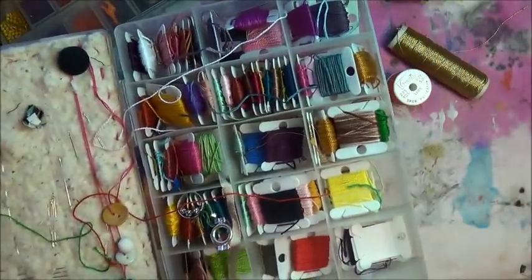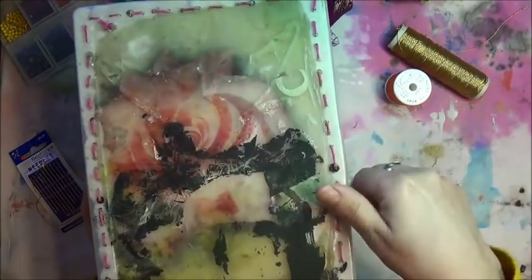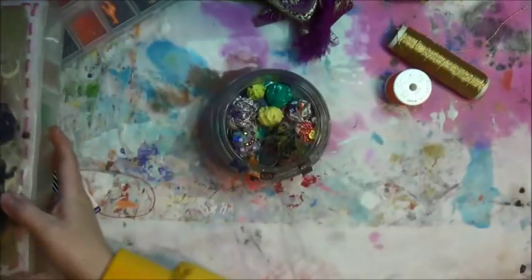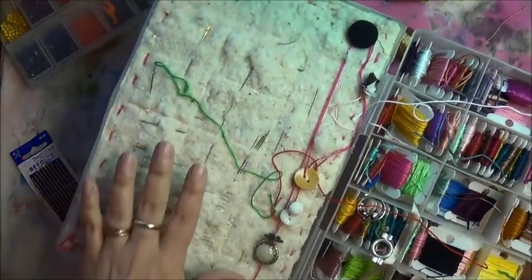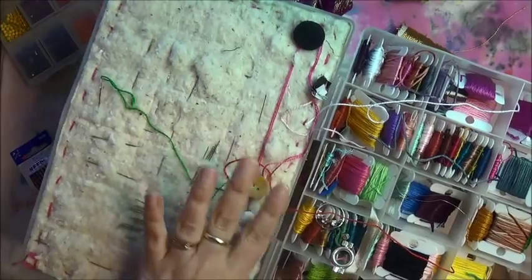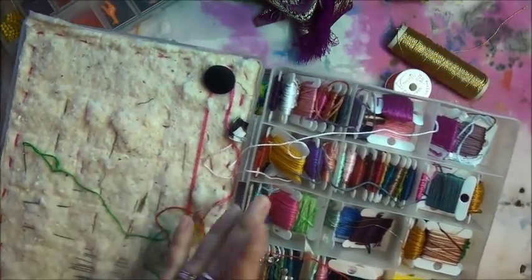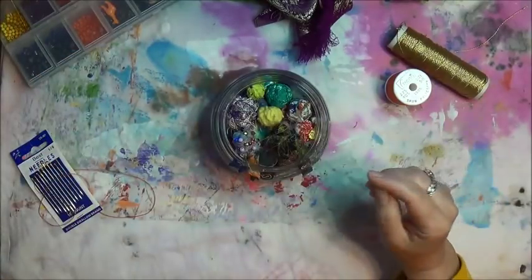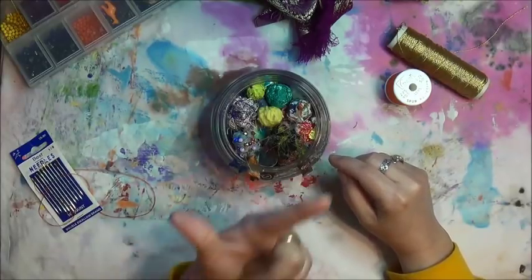I have my other needles, all my other threads, buttons, and random things there. I have my scissors over here on this side because Honey likes to jump down from the other side. But let me show you all these beauties.